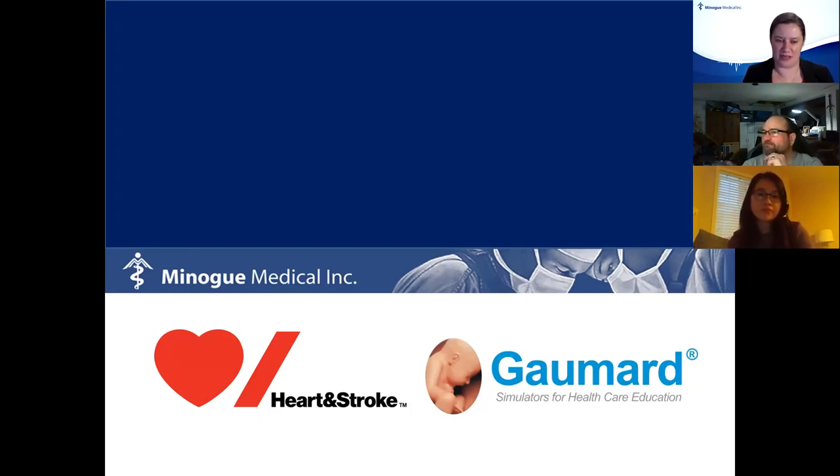I'm also bringing in one of my colleagues from Miami. He's going to do a little bit of a demonstration a little bit later on with regards to some of the equipment that we are going to be talking about today.